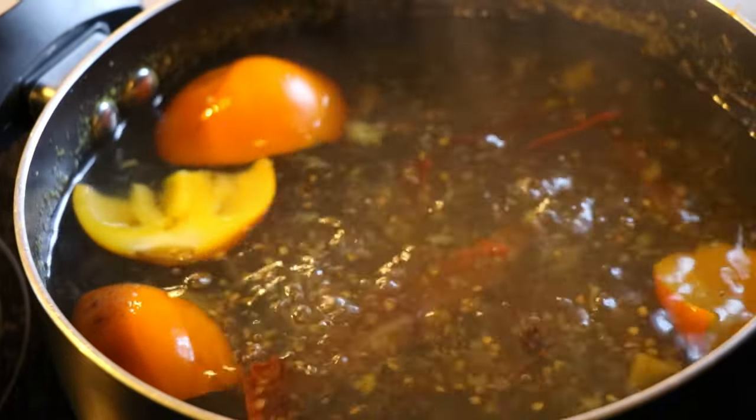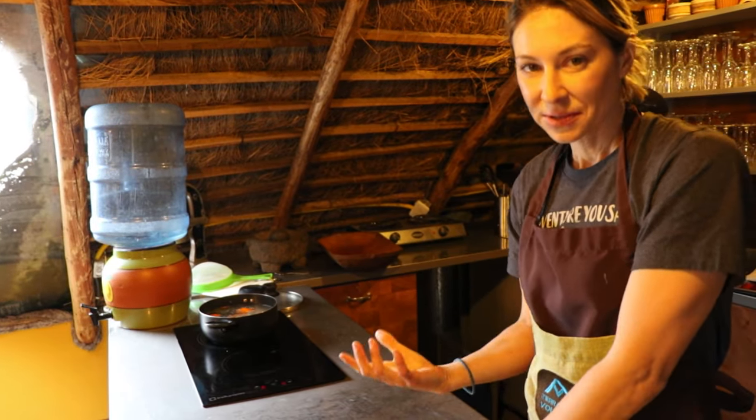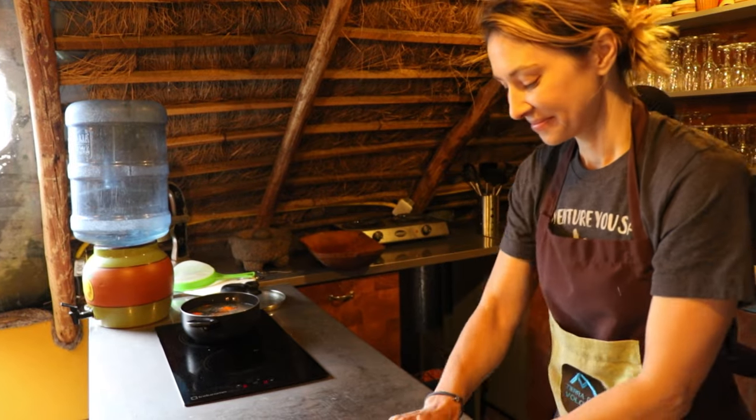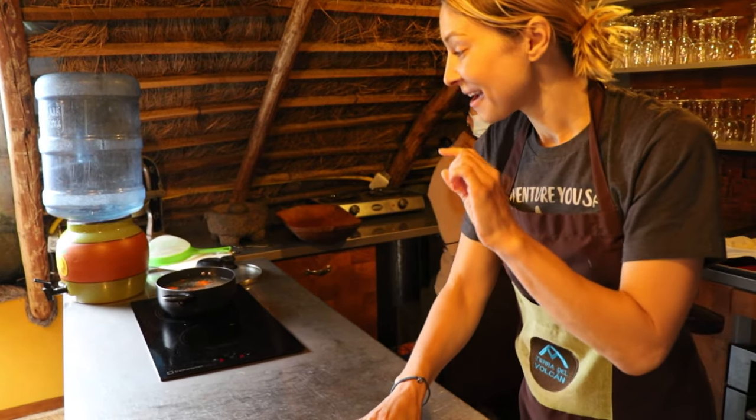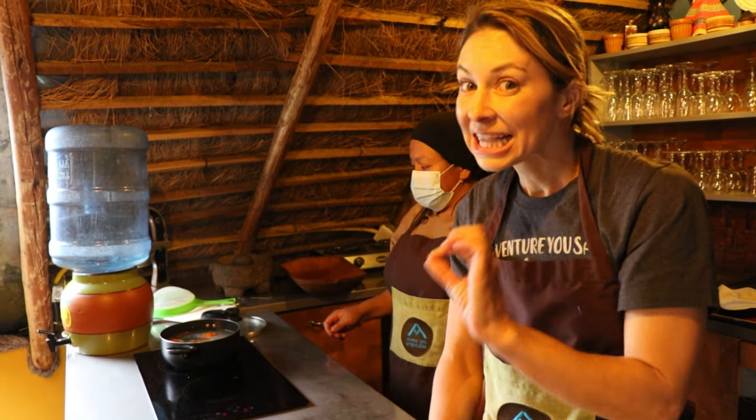Lucy left the naranjilla to simmer for about eight to ten minutes, letting the fruit and cinnamon really infuse into the water. This has been my favorite thing to drink here while in Ecuador — it's delicious.